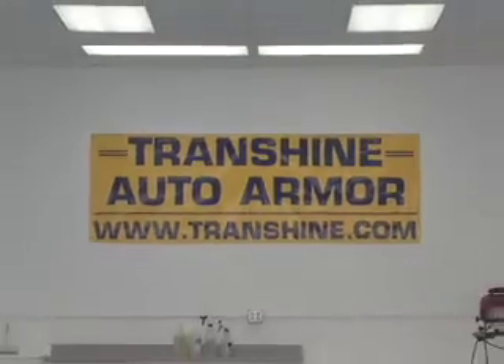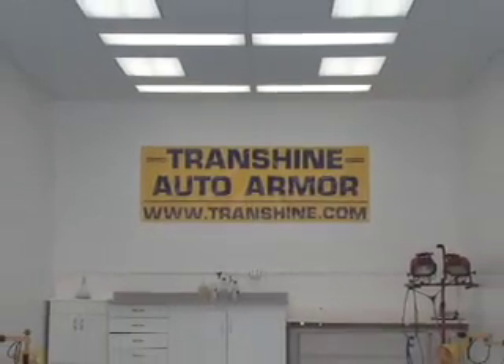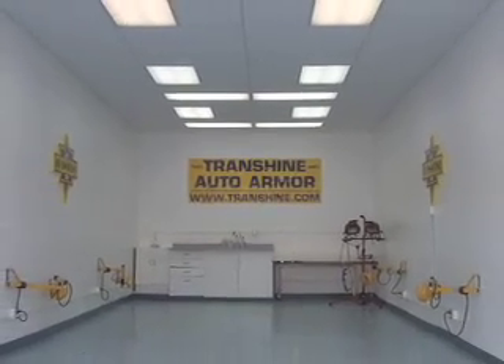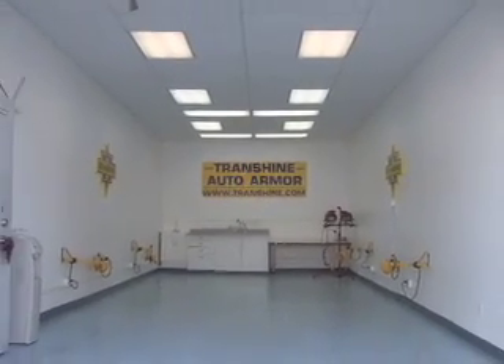Along with the quality install, we provide a clean, professional, and controlled environment with state-of-the-art equipment for your vehicle.